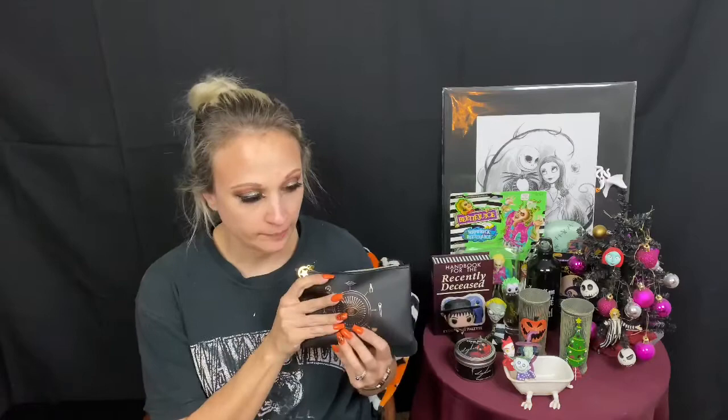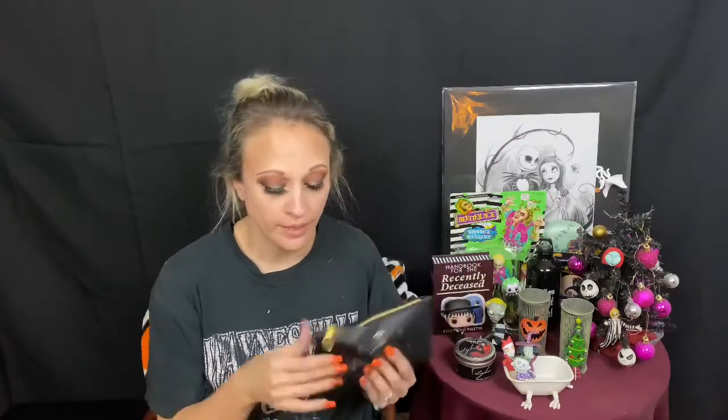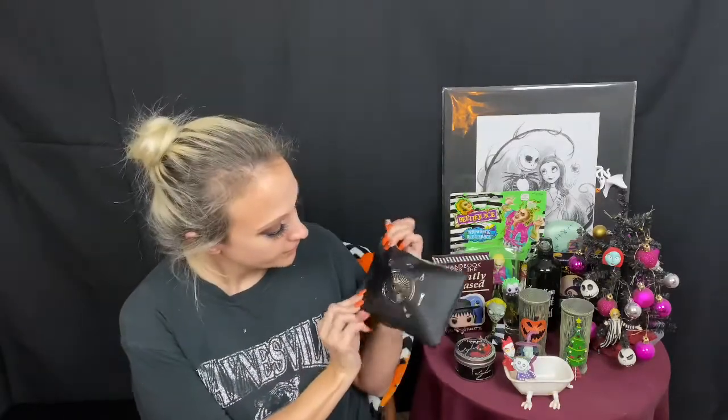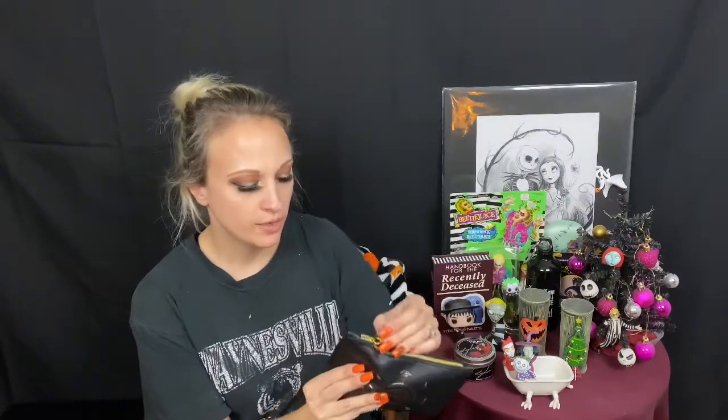This bag is $12 — it used to be $10, so it's gone up a little bit. You do occasionally get a full-size item; I think every month you get at least one full-size item. The bag is cute — it's got a fortune teller-esque design with a moon and a star. My younger daughter will get this bag, so let's see what we got.